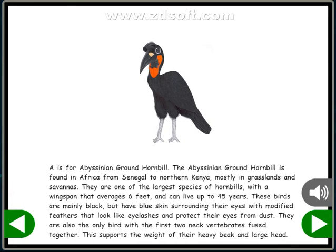A is for Abyssinian Ground Hornbill. The Abyssinian Ground Hornbill is found in Africa from Senegal to northern Kenya, mostly in grasslands and savannas. They are one of the largest species of hornbills, with a wingspan that averages 6 feet and can live up to 45 years.